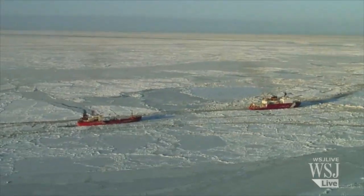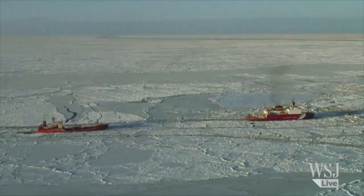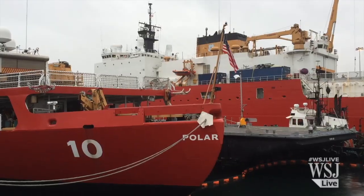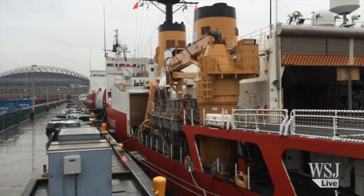But in an era of shrinking American military budgets, the chances of getting extra ships are slim. So the Coast Guard is relying on the Seattle-based Healey, a medium icebreaker, and the 40-year-old Polar Star, the nation's only operational heavy icebreaker.